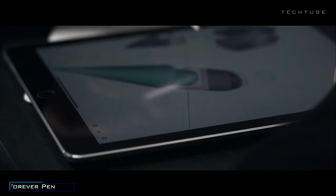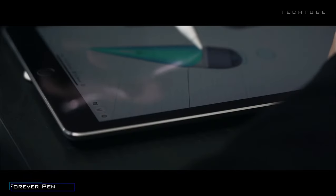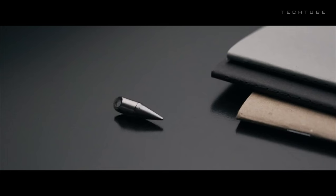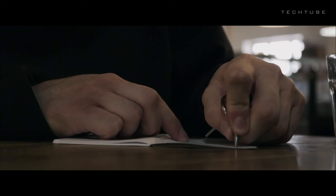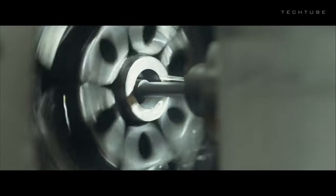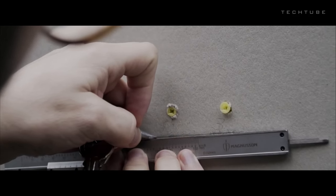Introducing the Forever Pen — where size meets mighty performance. Are you ready for a pen that's smaller than small but lasts longer than a marathon runner? This pen is so tiny it could give ants a run for their money. And here's the kicker — it doesn't use ink. It's got a tip made of silver that oxidizes when it hits paper or any surface. No smudges, no leaks.